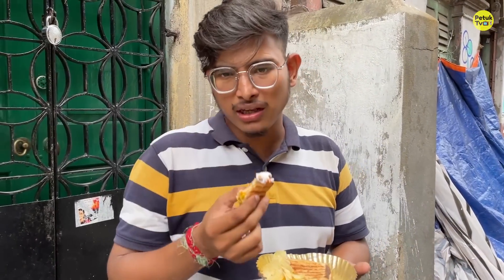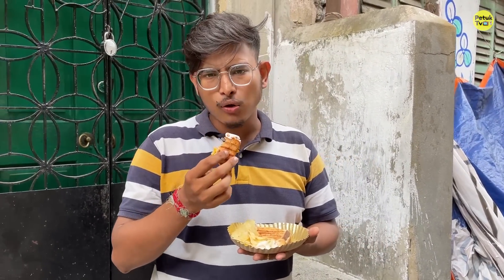The best dish is here. This combo is for 49 rupees. Let's see the combo.